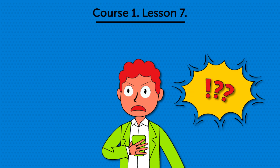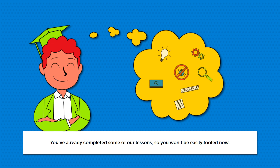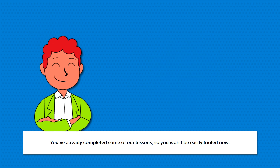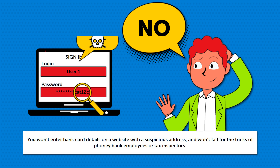Course 1, Lesson 7: How else can your data be stolen? You've already completed some of our lessons, so you won't be easily fooled now. You won't enter bank card details on a website with a suspicious address, and you won't fall for the tricks of phony bank employees or tax inspectors.